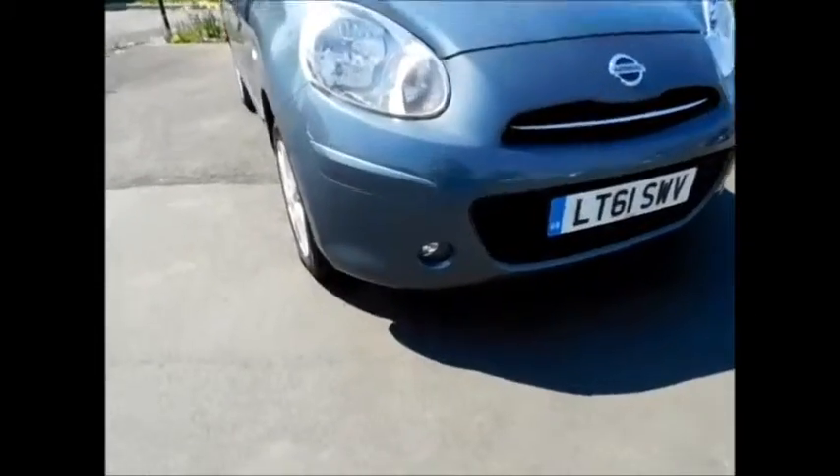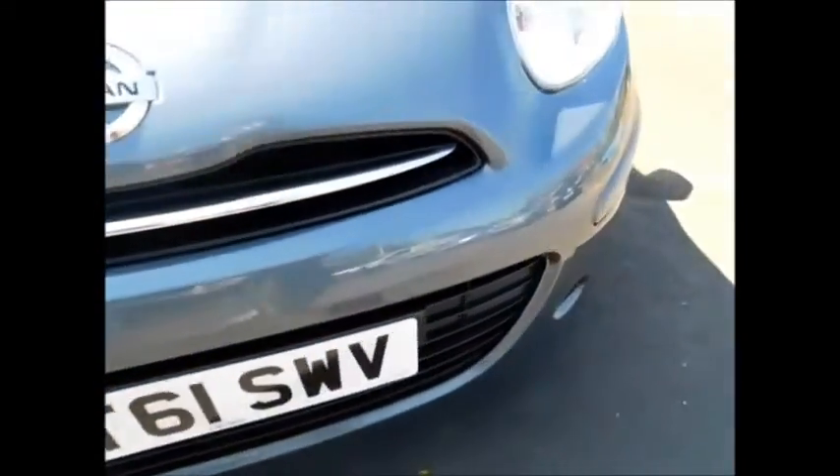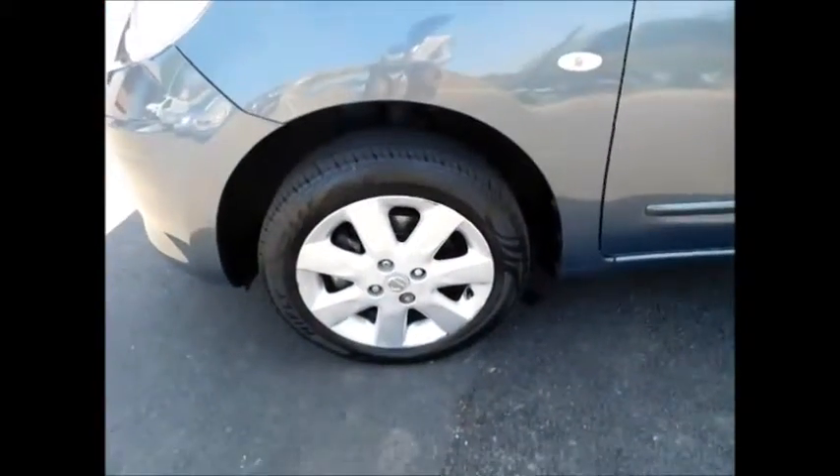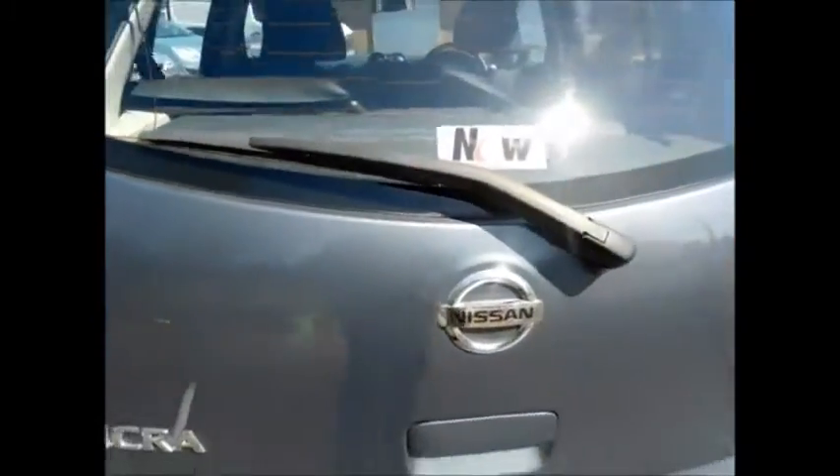The car benefits from front fog lights, 15-inch alloy wheels, and color-coded mirrors and door handles. Going to the rear, it has a rear wash wiper and a high-level brake light. There is a very spacious boot with a 60/40 split rear seat system along with a load cover.